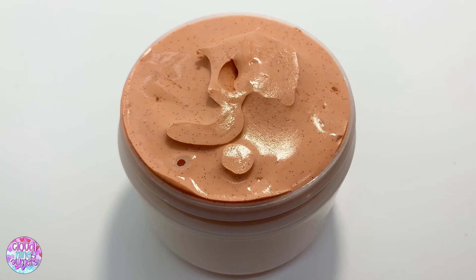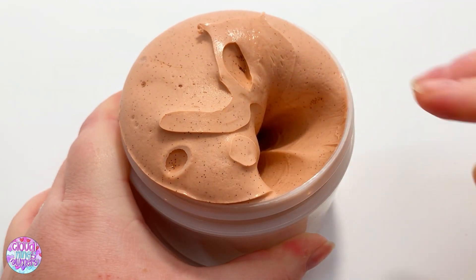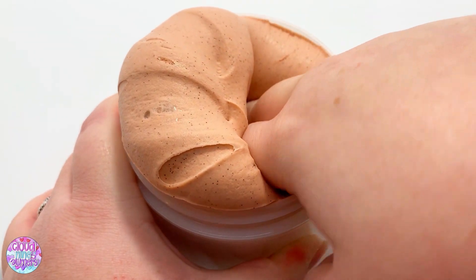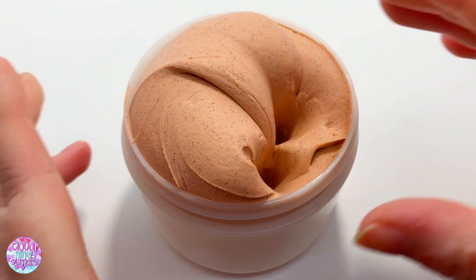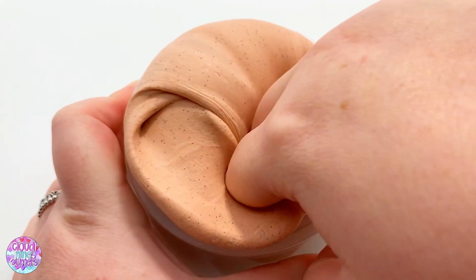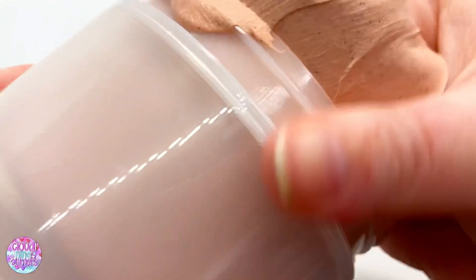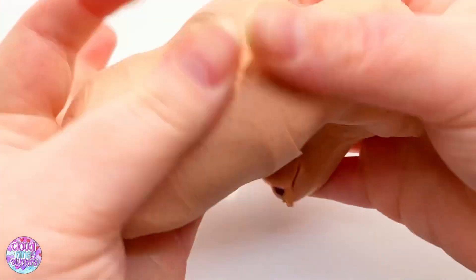This first one is called Cinnabutter. It is a really nice clay heavy butter slime — it actually inflates quite a bit, which you'll see towards the end. It is scented just like cinnamon buns and has some super pretty brown glitters throughout to kind of represent cinnamon. It's more of a cinnamon scent rather than a doughy scent, so if you like cinnamon scents I definitely recommend this one. Butter slimes are definitely one of my faves.